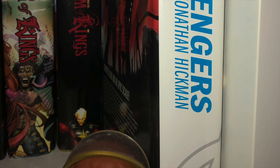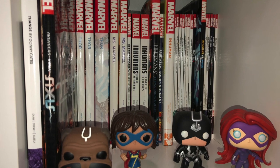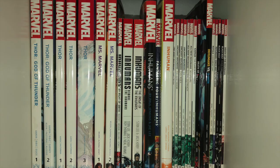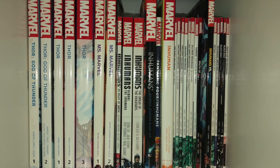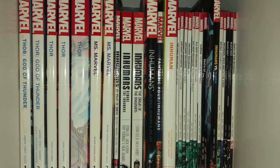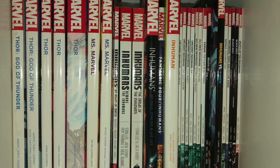Then we move on to Secret Wars, which I do like. Here is my Thor slash Inhumans cube. Plus Axis and Thanos from Donny Cates. You can see there Thor God of Thunder and Thor — female Thor if you will — and Ms. Marvel. The Inhumans set all the way from the Secret Origins of the Inhumans all the way to Death of the Inhumans — the Jay Lee and then Paul Jenkins stuff, and then the Charles Soule stuff.